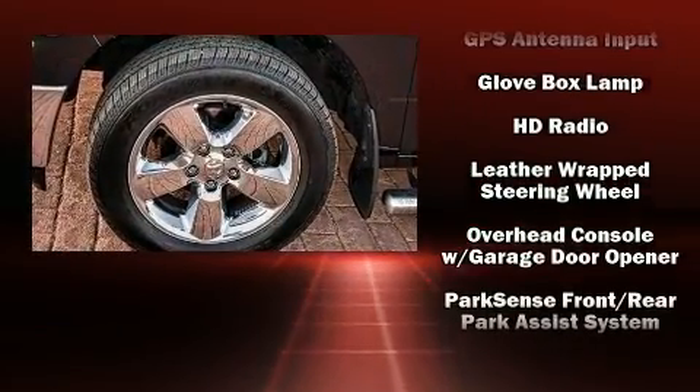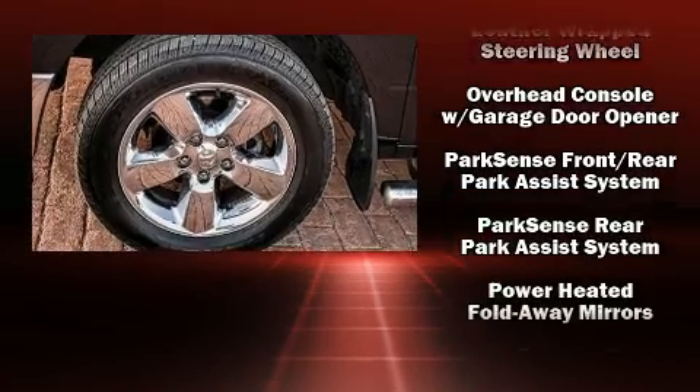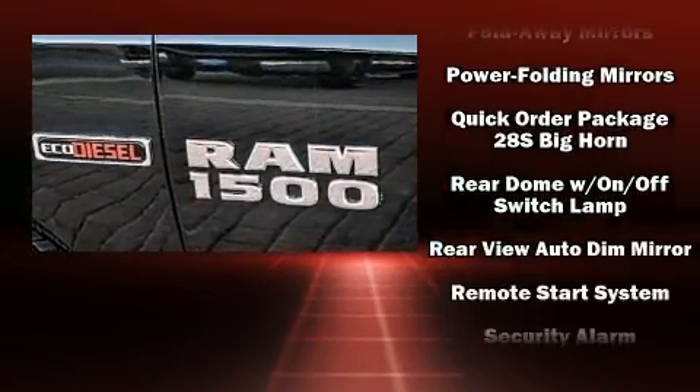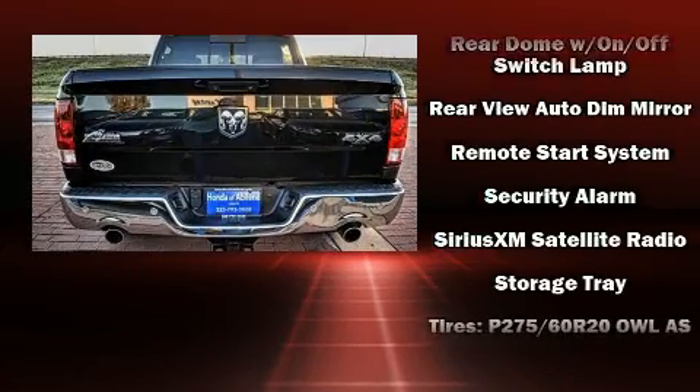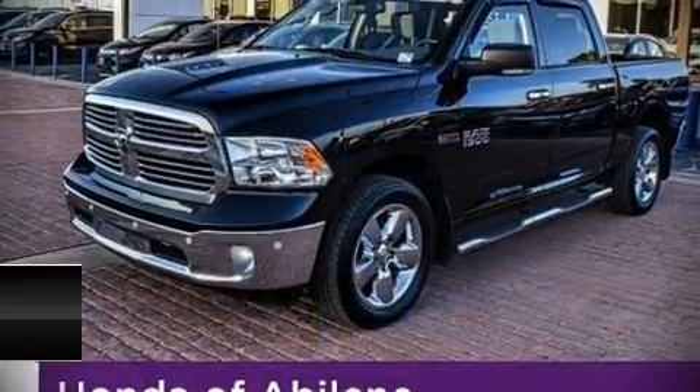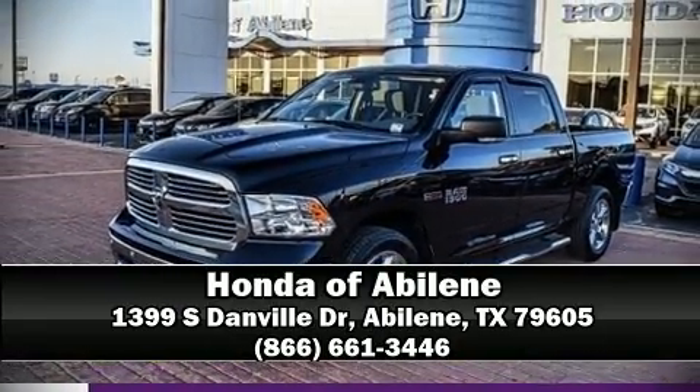For added security, dynamic stability control supplements the drivetrain. A Carfax history report indicates just one previous owner. Our experienced sales staff is eager to share its knowledge and enthusiasm with you. We are here to help you.